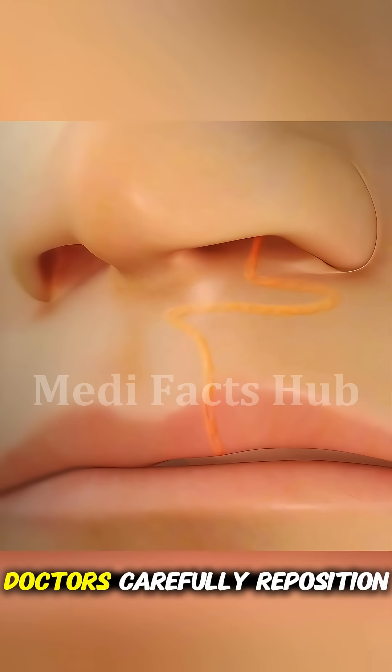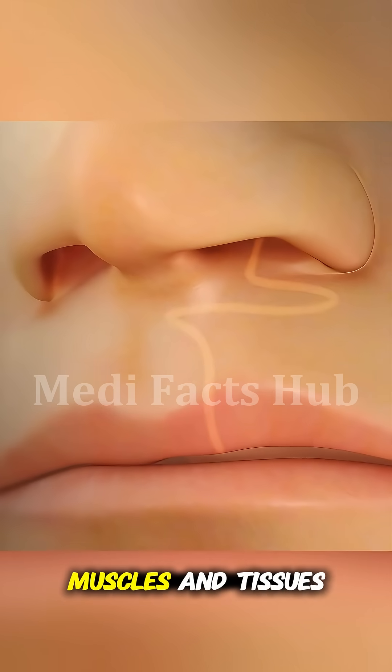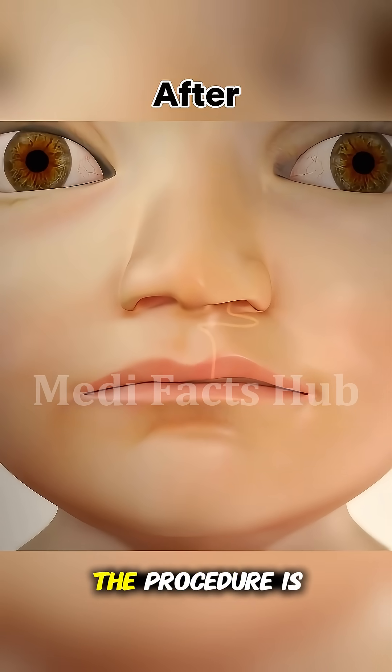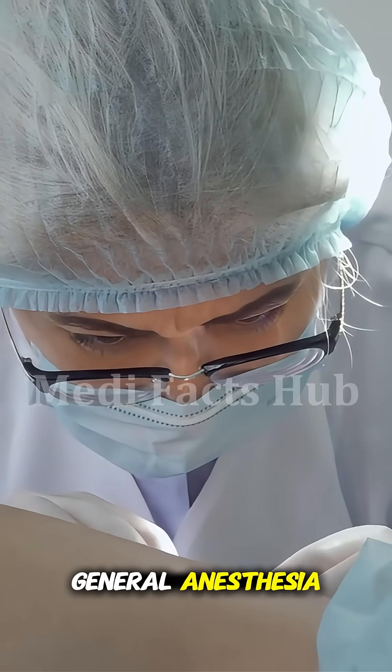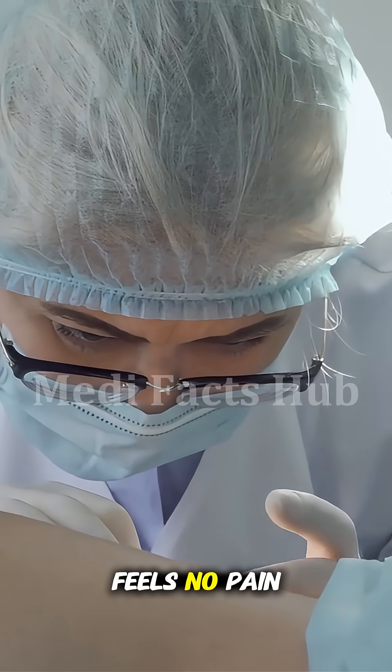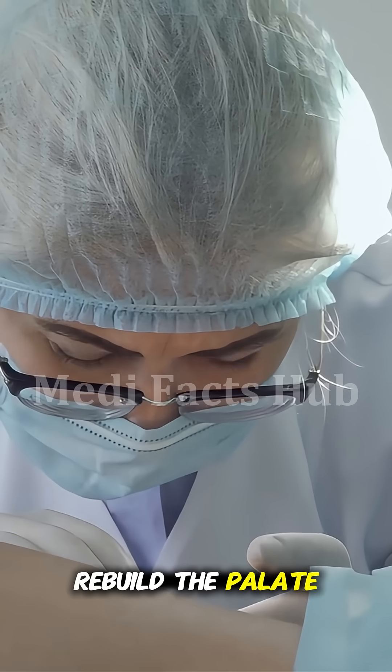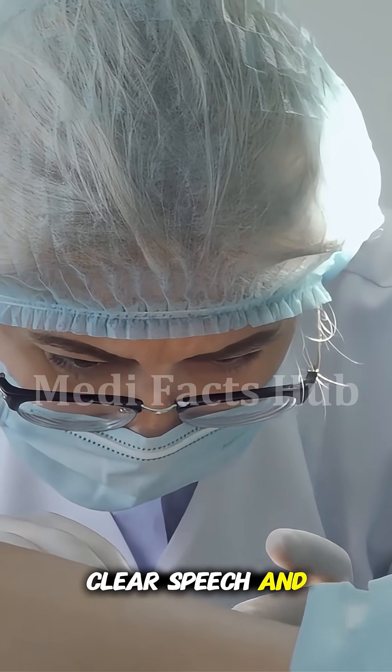During the surgery, doctors carefully reposition and stitch the muscles and tissues to close the gap, restoring normal structure and function. The procedure is usually done under general anesthesia, ensuring the patient feels no pain. Surgeons often use delicate techniques to rebuild the palate so it can move properly for clear speech and normal swallowing.